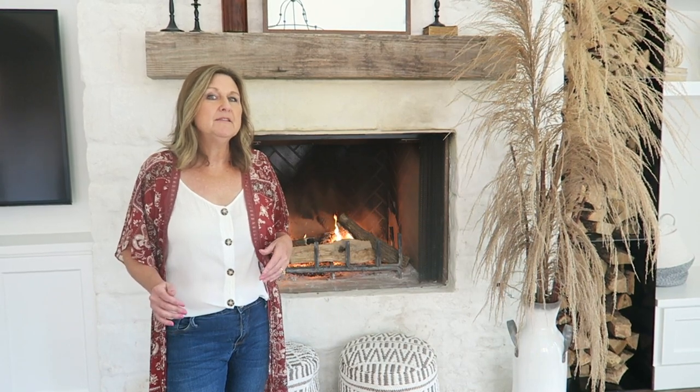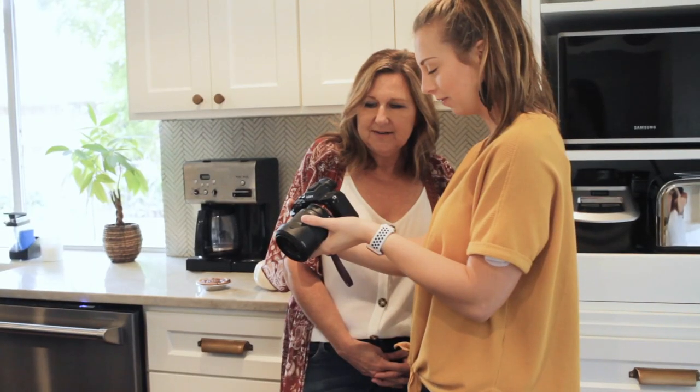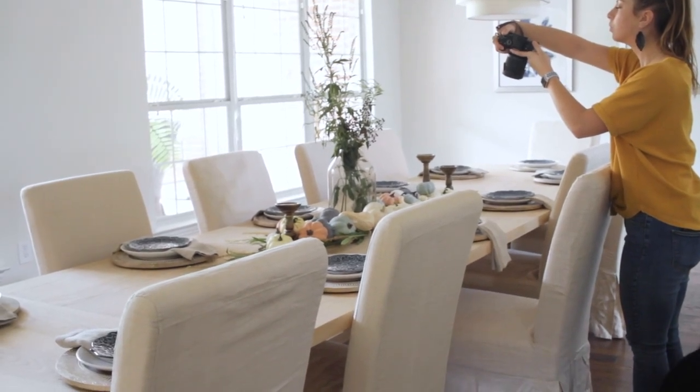Hi guys, it's Michelle with Farmhouse Living. We're going to take you on a little behind-the-scenes tour of our Touch Gold house for the fall season. We've done different things this year than we did last year, and so Shelby and I are going to do a walkthrough. Charlie, our photographer, has taken some really fun photos, and you'll be able to find all of the things that we point out on our blog for the links and everything we used to create this space for fall this year.